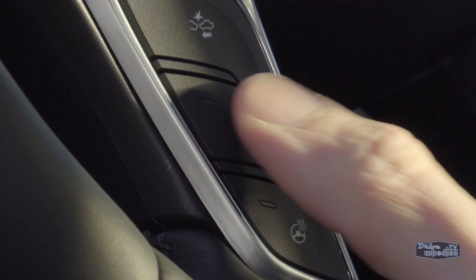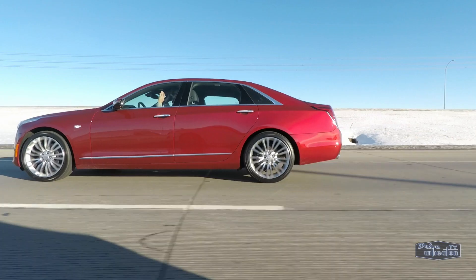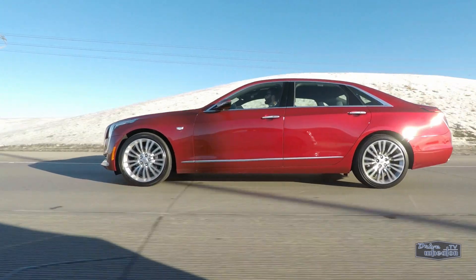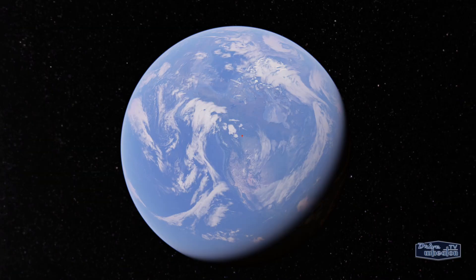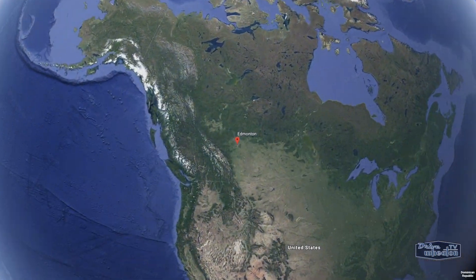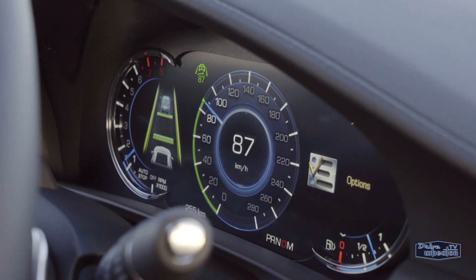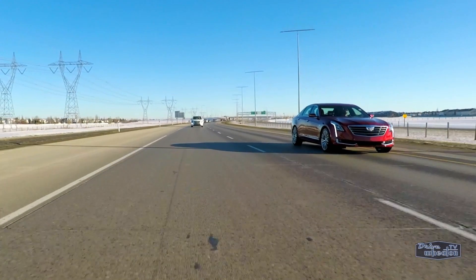Super Cruise uses lane keep assist and adaptive cruise control, as well as a series of cameras and sensors. But what separates it from other semi-autonomous driving systems is LiDAR and enhanced GPS. Cadillac has mapped out all the divided highways and freeways in North America with LiDAR — that's over 250,000 kilometers of road — meaning Super Cruise knows what's coming before you even get there. You're essentially riding on digital rails.